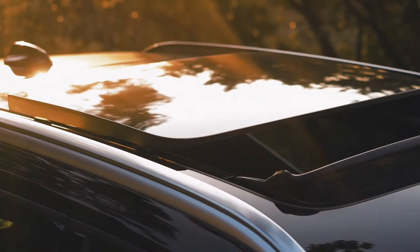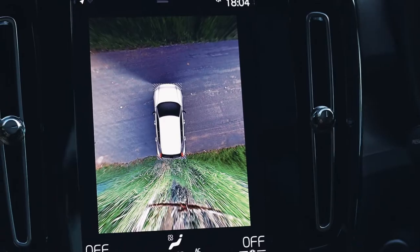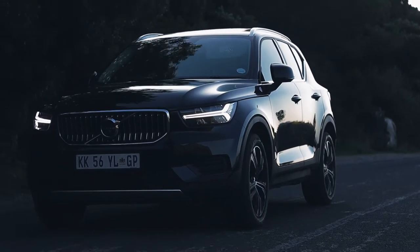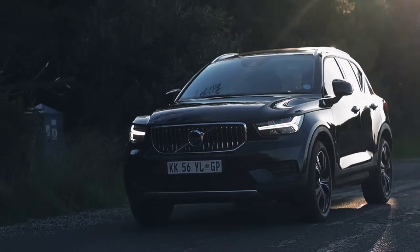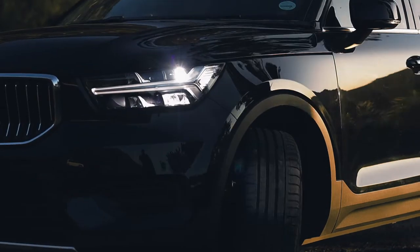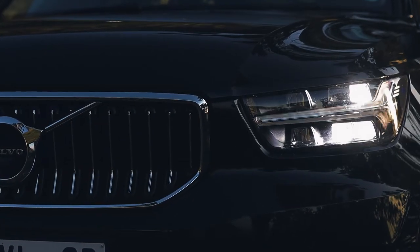The XC40 has 360-degree parking cameras, lane assist and cross-traffic alert. If you've ever driven a Volvo, you know that it is hypersensitive to everything going on around you. It's all there to give you the confidence on the road.